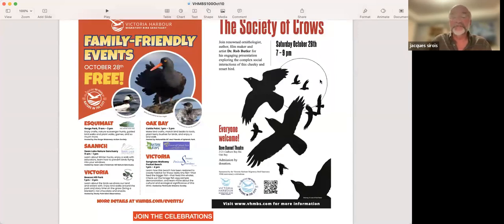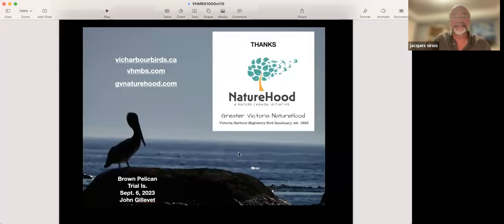We have our centennial celebrations: three days — October 26, 27, and 28 — with family programs at five locations. Please go to our website and see for yourself — you're welcome to participate. We have a talk on Saturday night by Rob Butler about crows — the Society of Crows. I am very thankful to the Centennial Committee for helping out with this. Once every hundred years, I guess.